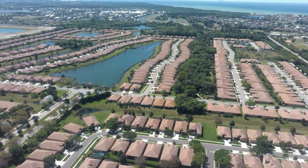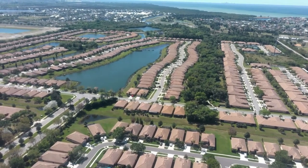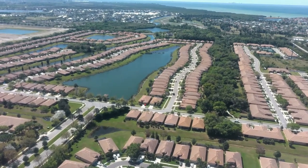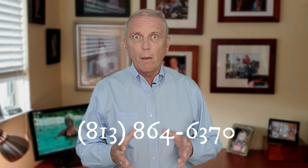Home styles in South Shore Falls include villas and single-family homes. About two-thirds of those homes are villas. There are three models of villas in a duplex configuration ranging from about 1,300 to just over 1,600 square feet. There are also two models of attached villas arranged in quads, running between 1,400 and 1,600 square feet. Most have two bedrooms, two baths, a two-car garage, and a screen lanai. Prices for the villas are in the low to mid $300,000 range, which is very affordable.